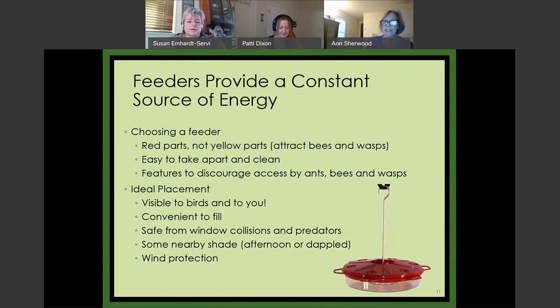If you do put out a feeder, the most important thing is to make sure it's easy to take apart. The one I have here is recommended by Audubon — you just pop off the top and everything is easy to clean. Audubon recommends using red parts and not yellow parts. The birds are attracted to red, while wasps are attracted to yellow. I have not had a problem using this particular feeder.